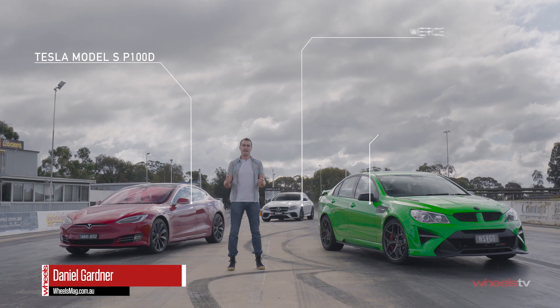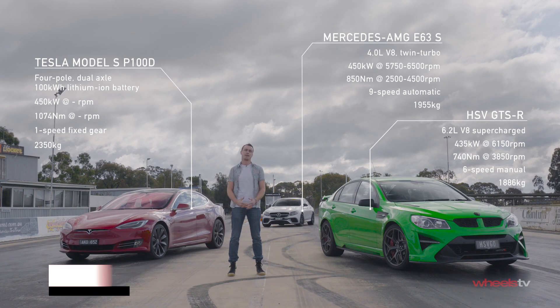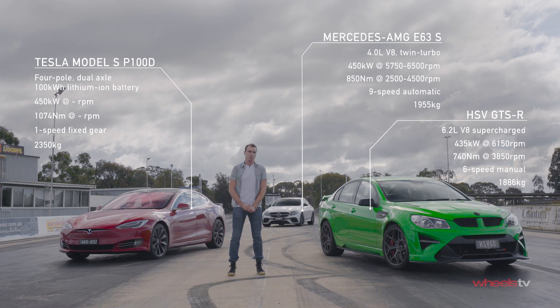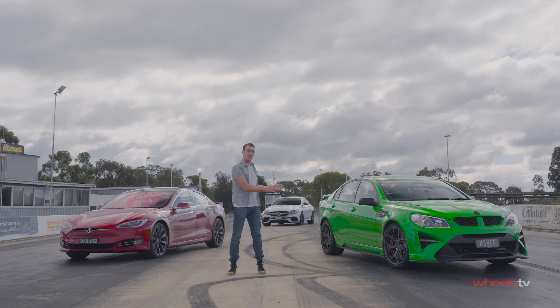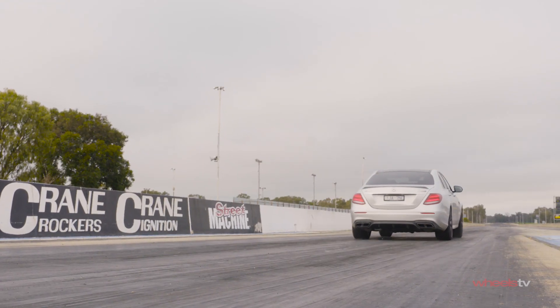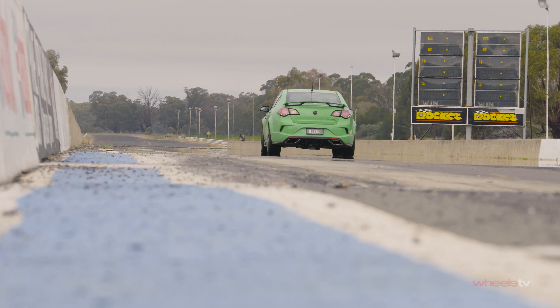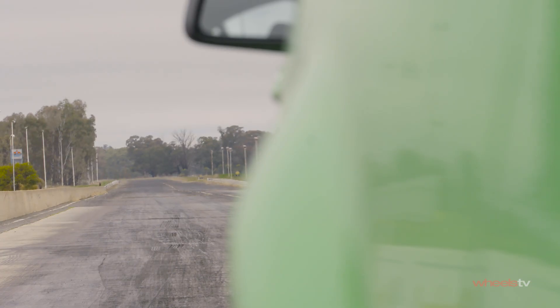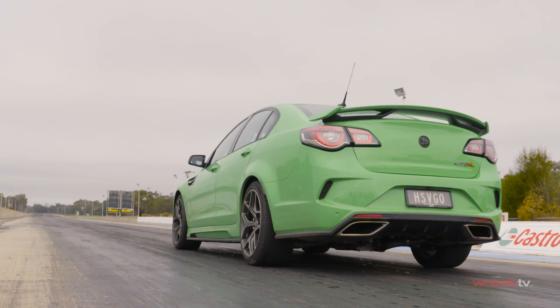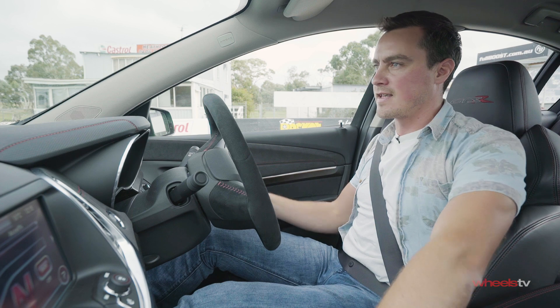We've brought all three here to the Heathcote Raceway to see exactly what they can do with all their power in an unbridled environment. Except we haven't, because this Tesla is unfortunately sold and we don't really want to do a proper test. But we are going to see exactly what these two can do. The HSV GTS-R — this is the one that was born for places like this. There's some fresh rubber on the ground, and it's raring to get going.